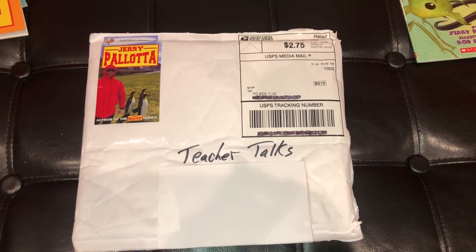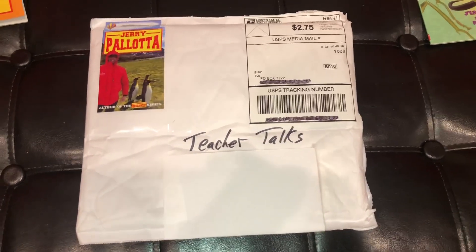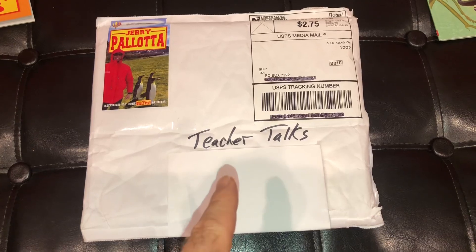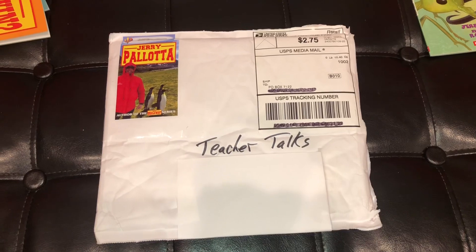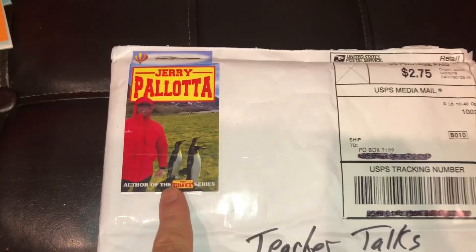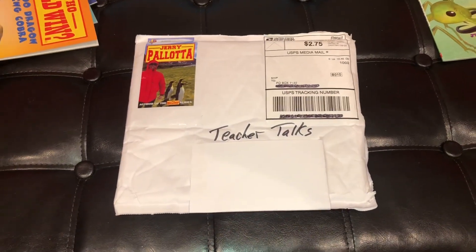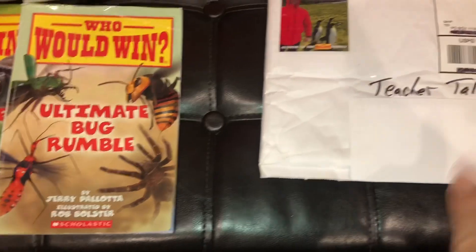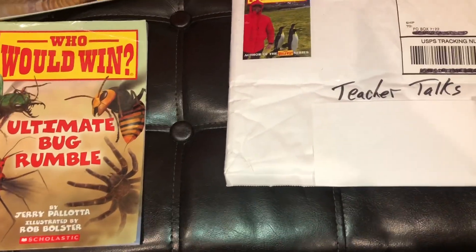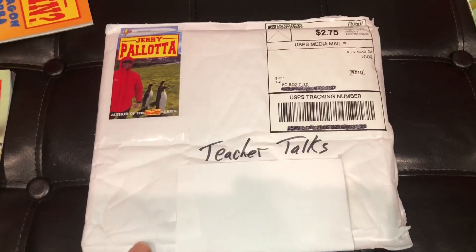Hello and welcome back to another edition of Teacher Talks. I've got an awesome one for you today. Don't be scared, but inside this package is a book with 16 dinosaurs in it. This is straight from Jerry Pallotta over in Boston, Massachusetts. He let me know he was going to send a copy of his newest book — the newest Ultimate Rumble — and also a little care package.